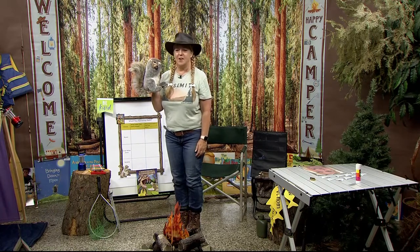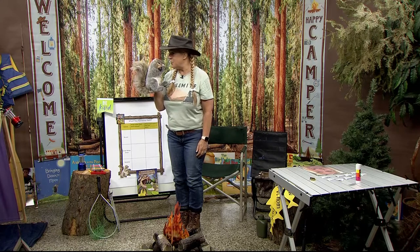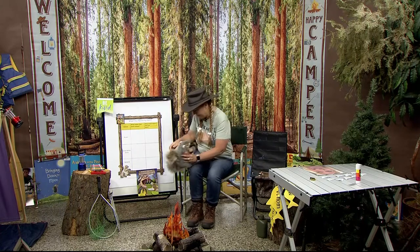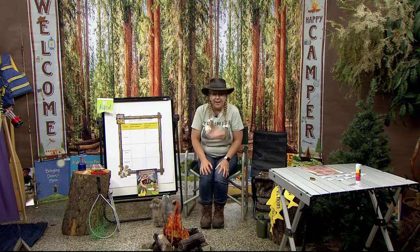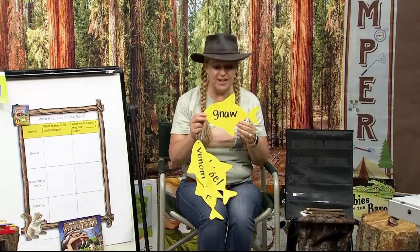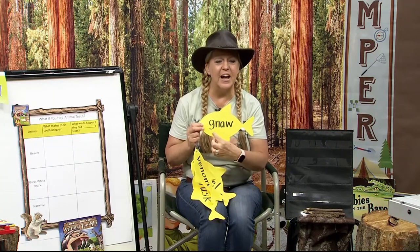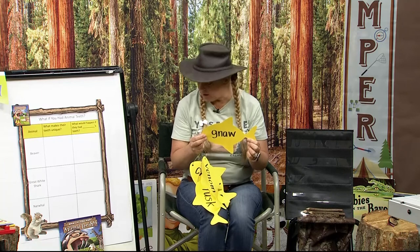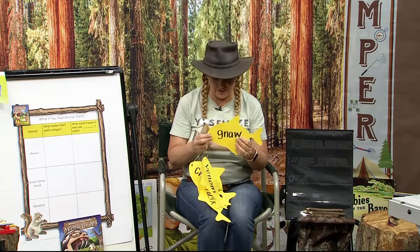Let's get to our catch of the day. Today, we have some very interesting catch of the day words. This one says gnaw. Gnaw. Do you know what that word means? Gnaw is to bite or nibble on something for a long time. Scooter says he knows what that means — to bite or nibble on something for a long time. How about this one? This one says venom. Do you know what that is? You're right. Snakes have venom. Poison that an animal gives off is called venom.